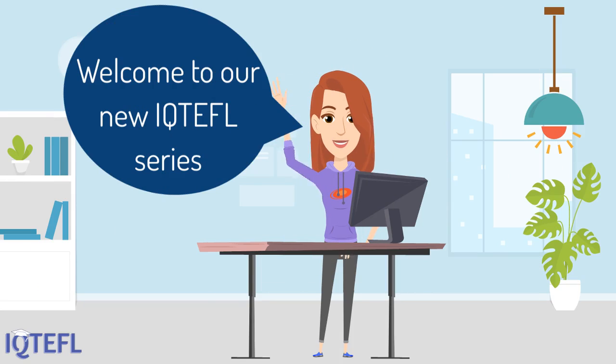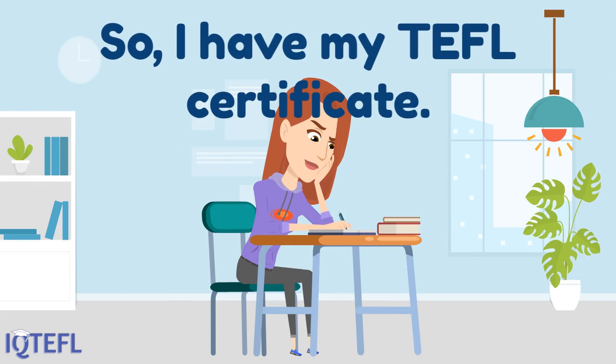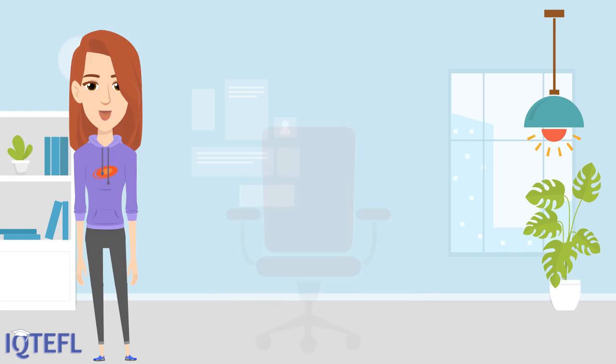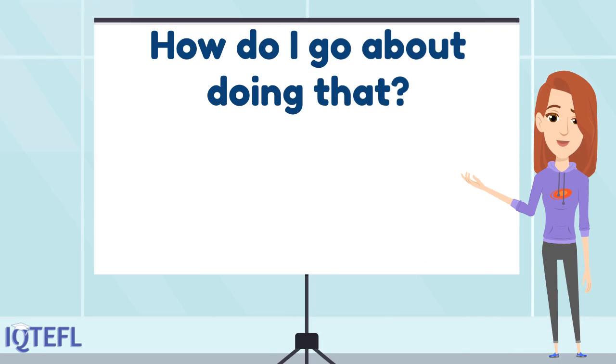Hi and welcome to our new IQ TEFL series where we help you prepare for the job market. Preparing to start working — I have my TEFL certificate, but what now? It's time to get a job. How do I go about doing that?